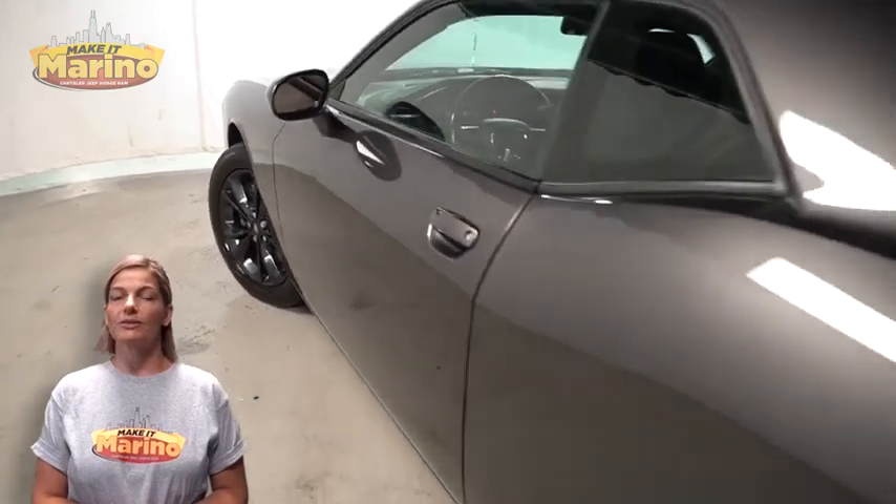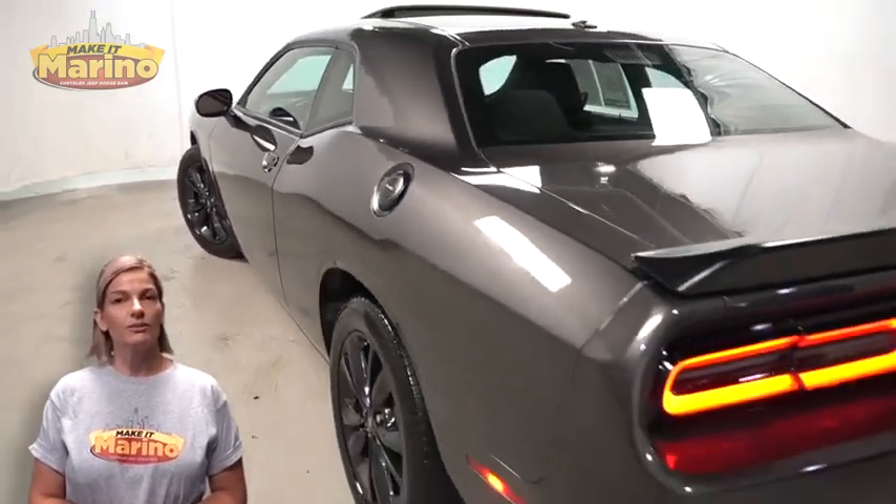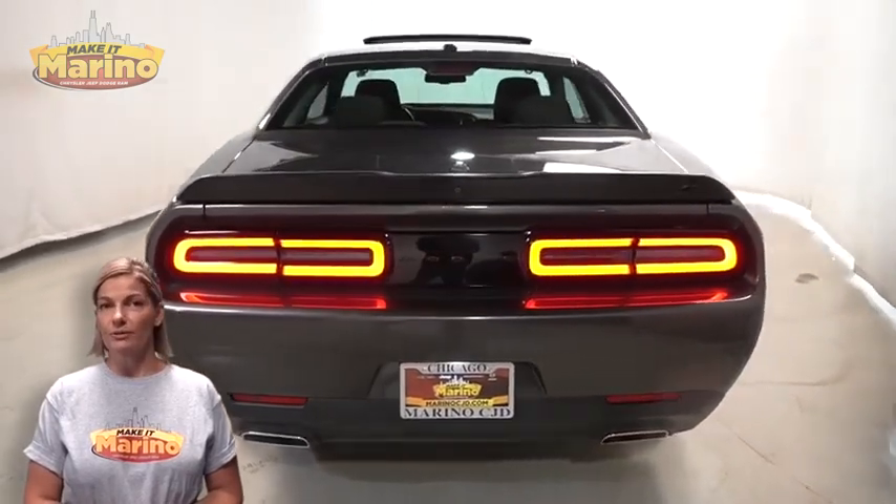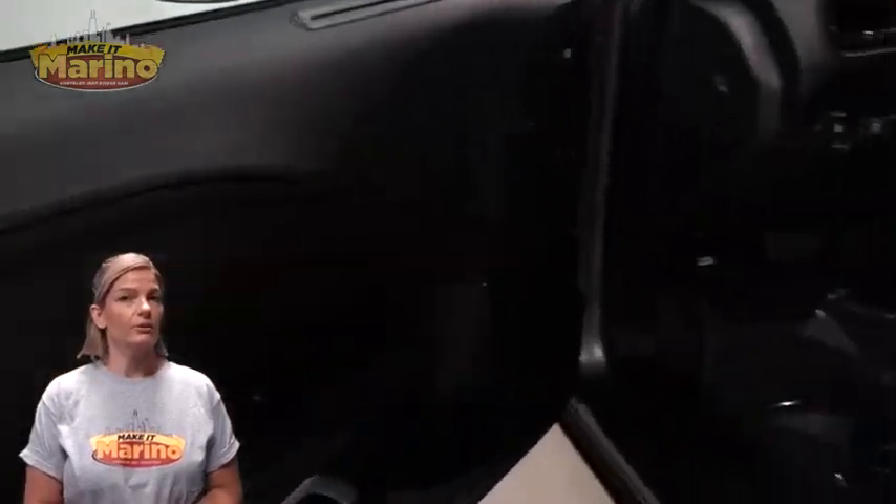front fog lamps, 19-inch aluminum wheels, power heated mirrors, satin black rear spoiler, heated front seats, heated steering wheel, and 45,000 miles on the odometer.